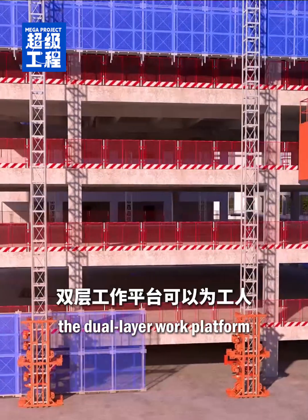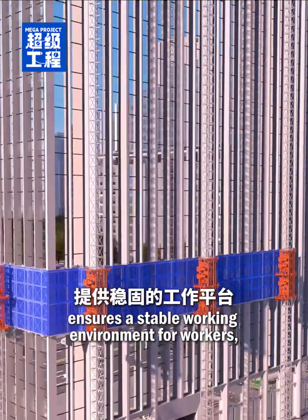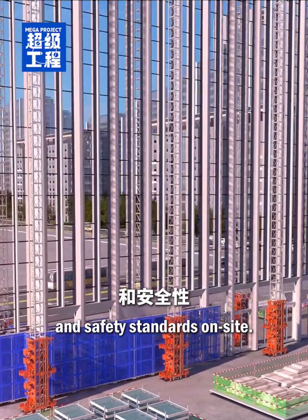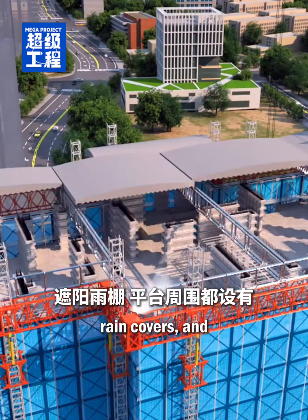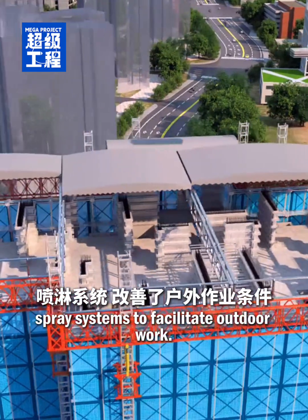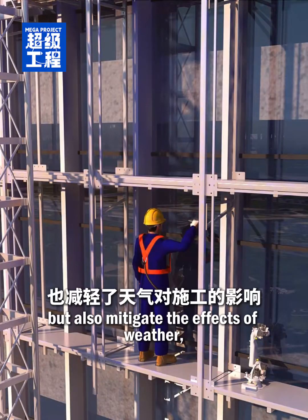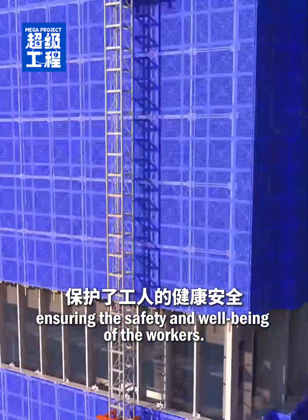In terms of safety, the dual-layer work platform ensures a stable working environment for workers, enhancing both the quality of work and safety standards on site. The platform is equipped with sunshades, rain covers, and spray systems to facilitate outdoor work. These features not only reduce dust and noise pollution, but also mitigate the effects of weather, ensuring the safety and well-being of the workers.